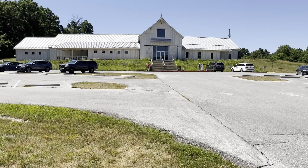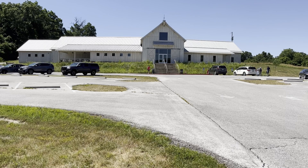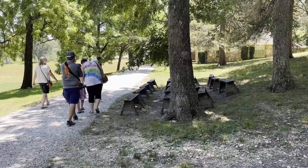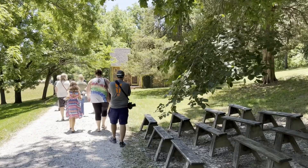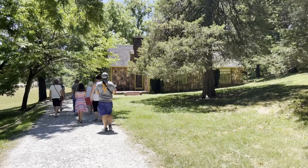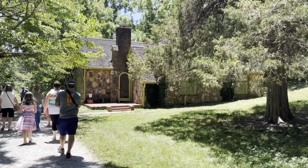The home is supposed to be out back somewhere. If they let me film inside I will, if not then obviously we won't. We're in Mansfield, Missouri right now. This is called the Rock House — the house that Rose Wilder had built for Laura and Almanzo Wilder, her mom and dad. We can't take you inside, but you can come here and check it out for yourself. I just want to show you the outside of it.